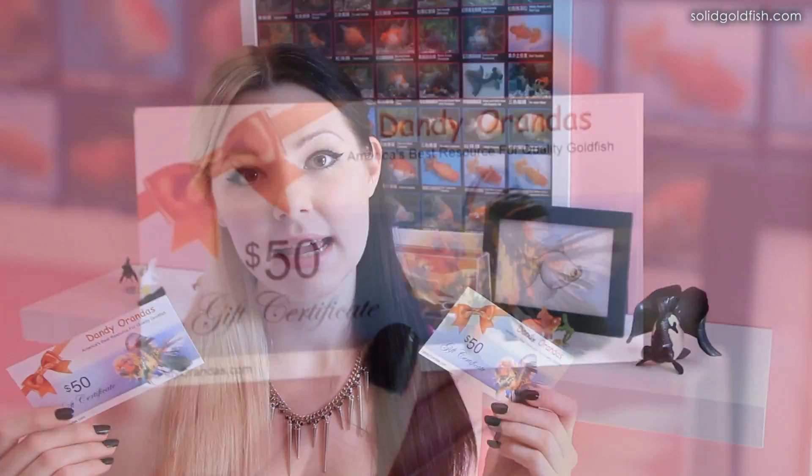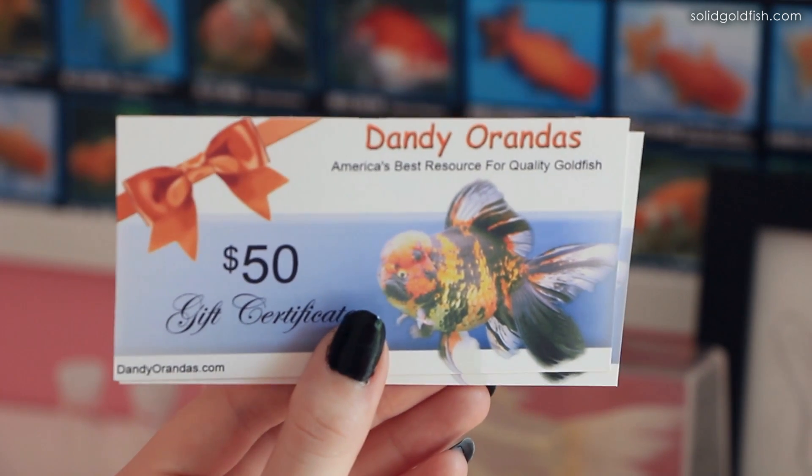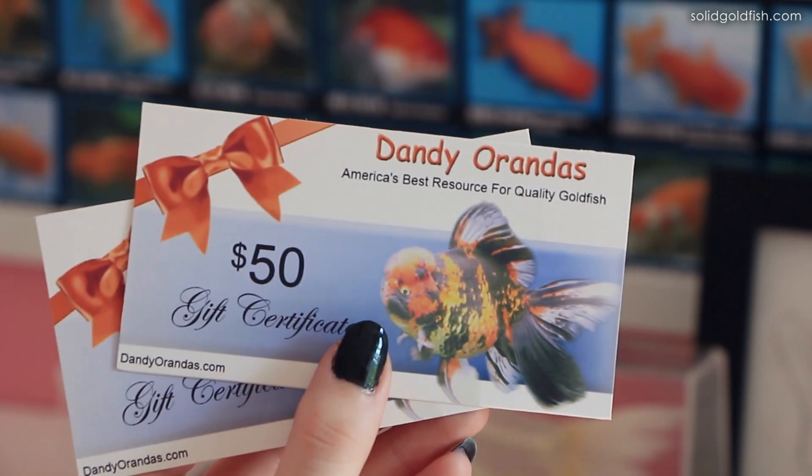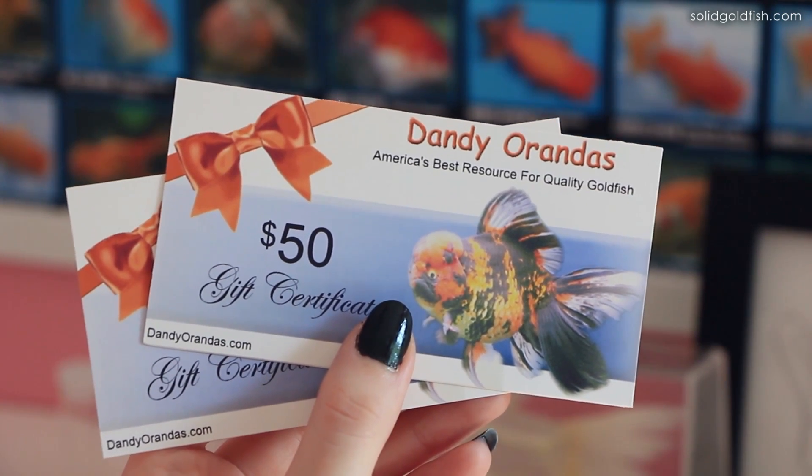If you're not familiar with dandyrandas, it's a website that imports really high-quality goldfish from the best goldfish farms in China, and then sells them to the U.S. in an online auction format. You can head over to their website to get an idea of what they do — they have all their shipping policies, info, frequently asked questions, and they also have a Facebook page you can check out.